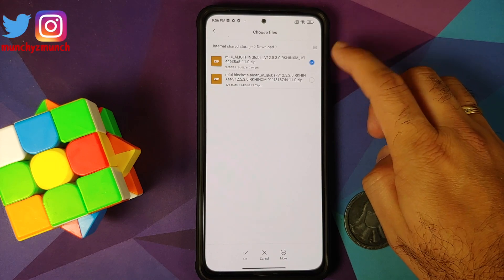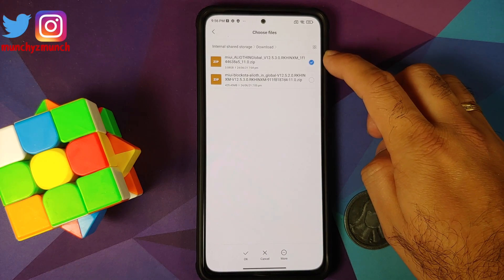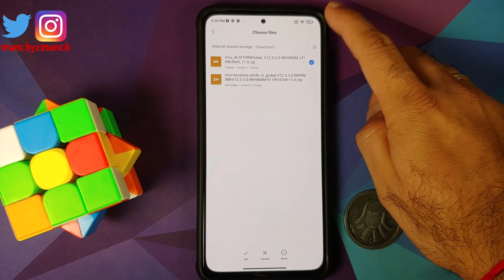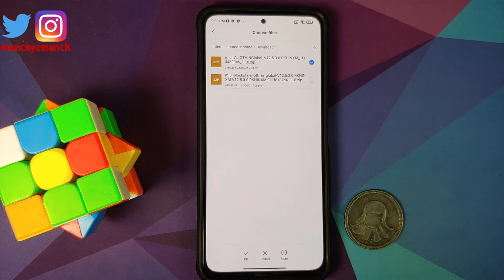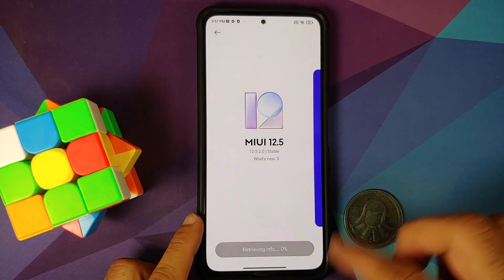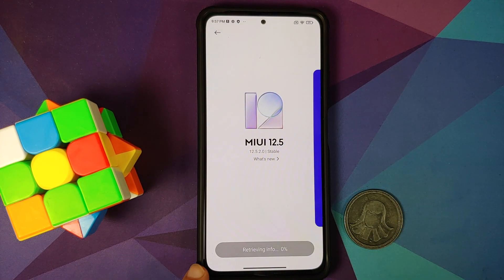Based on your MIUI version, select the file you downloaded — either the block OTA or the full ROM file — by tapping on the circle next to it. For this video I'm using the full recovery file. Make sure you have an active internet connection because the update process is going to verify the integrity of the zip file, confirming that the files linked in the description are safe. Then tap the checkmark to confirm.